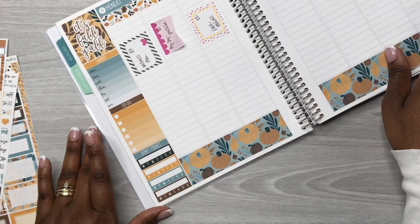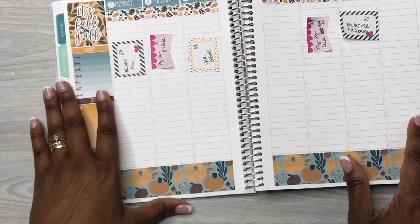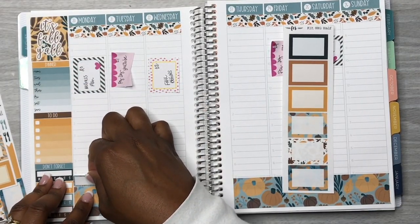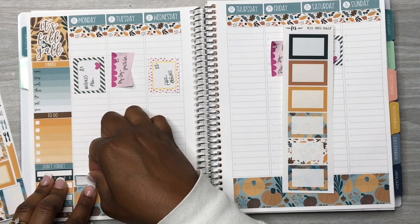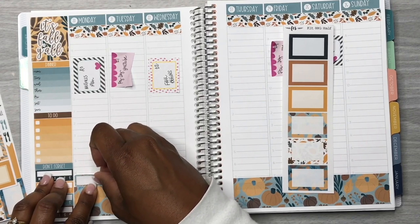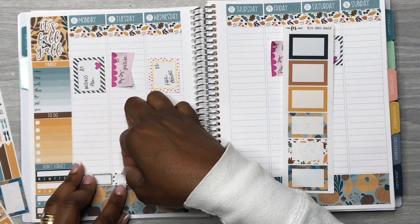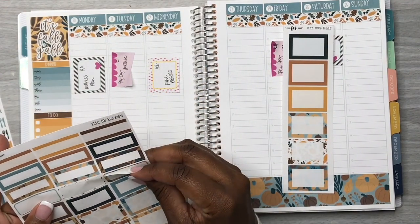Look how pretty that sidebar is, y'all — it is just so gorgeous! Now I'm going to come in with these quarter-sized boxes right above the thick washi at the bottom. I like to use these event labels to notate my videos for the week — I'll put them down throughout the week for different videos I plan on recording and uploading.